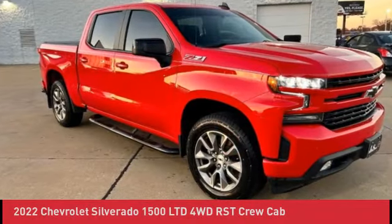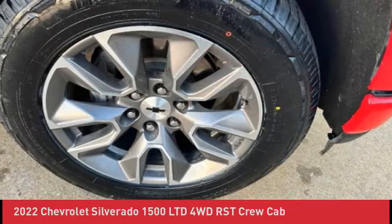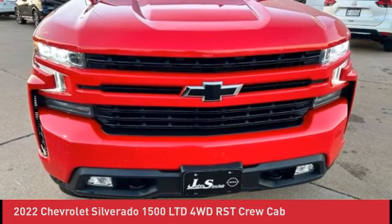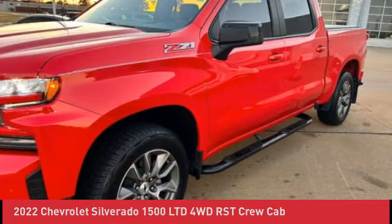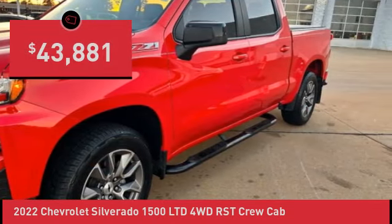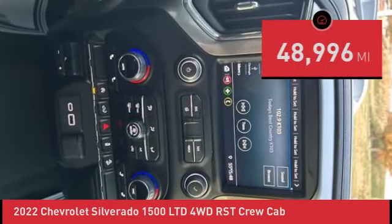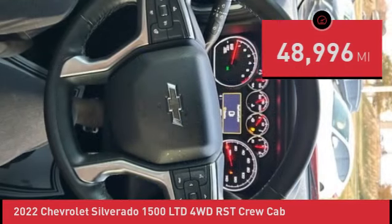KBB Fair Market Range High. 5408 Recent Arrival. Red Hot 2022 Chevrolet Silverado 1500 Limited. 10-Way Power Driver Seat with Lumbar, 12-Volt Rear Auxiliary Power Outlet, 2 USB Ports 1st Row, 4.2 Diagonal Color Display Driver Info Center, All-Star Edition.